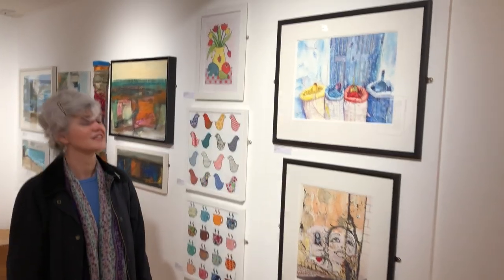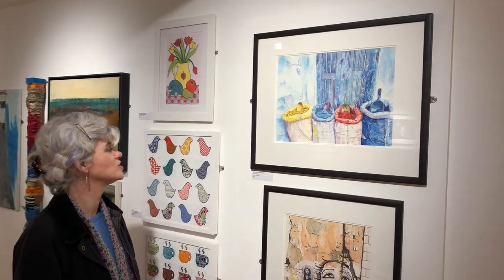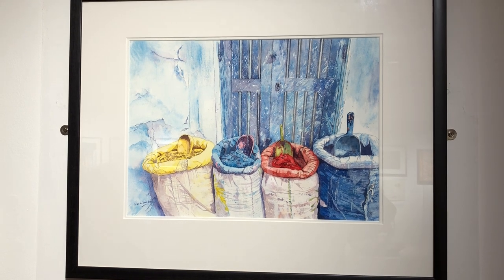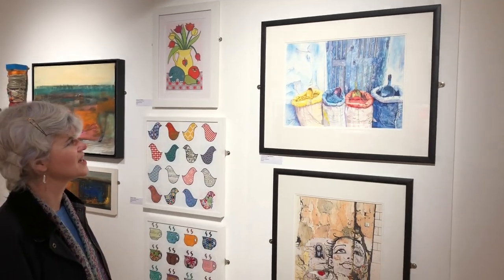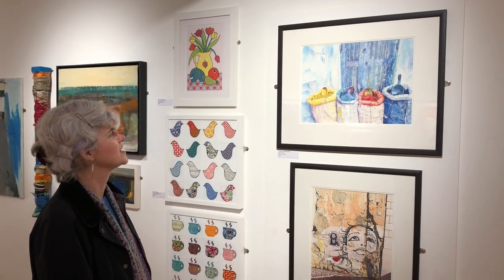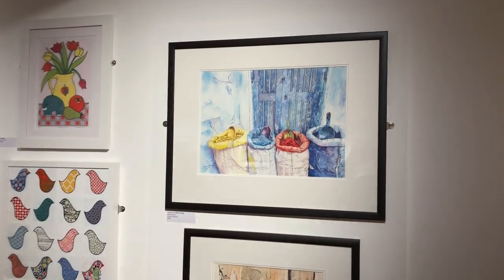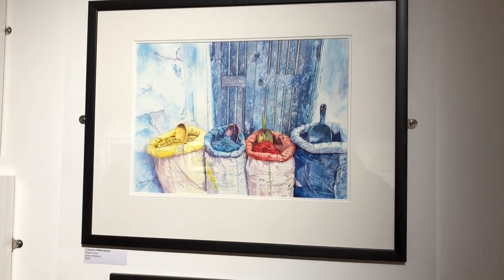The first picture I'd like to talk about today is The Colours of Marrakesh, a watercolour by Diana Sheldon. I chose it because it reminded me so much of visiting Marrakesh over 20 years ago. There was a great sense of sunlight and warmth and the lovely stone that the buildings are made from, and the colours used in the dyeing and textiles produced in the city. You can't go to Marrakesh and not come home with a carpet.